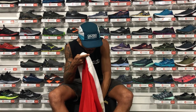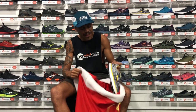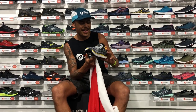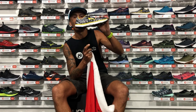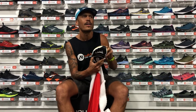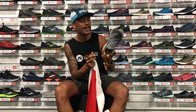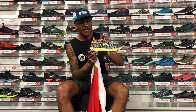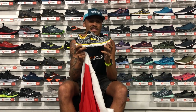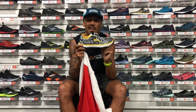Now for road runners, just came off the oven — the Altra Escalante Ultra. That one is in the New York Marathon color. It's a really nice shoe.